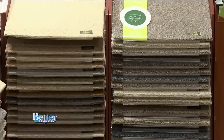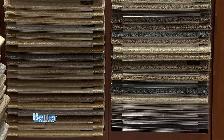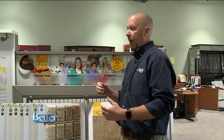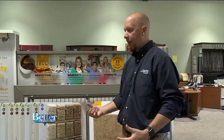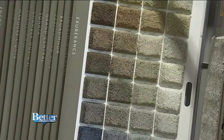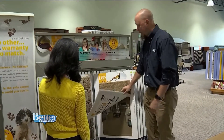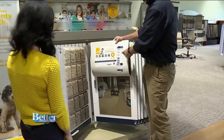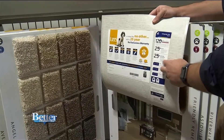If carpet is more your style, check out the selection. Mainly we're putting it in the bedrooms or the basement area. People still like the comfort of carpet — they like to be able to just relax on the floor, play on it. The kids like to play on the ground; it's soft on their knees and on their feet. But what about stains? This has stain protection built into it. It's got a 25-year wear warranty, 25-year texture retention, and a lifetime for soil and stain.